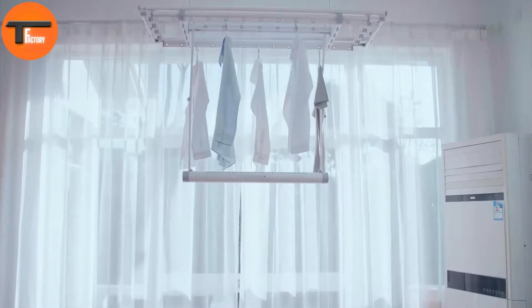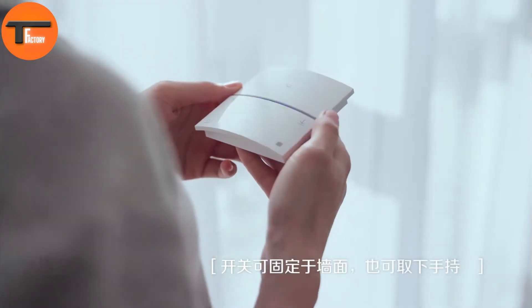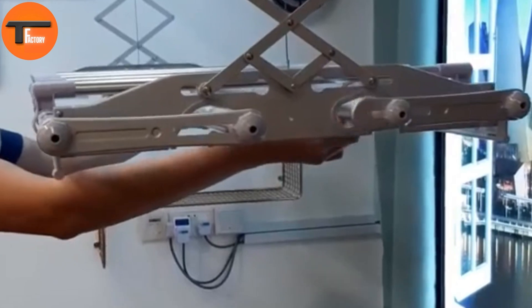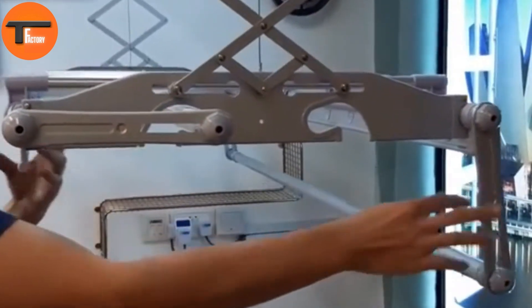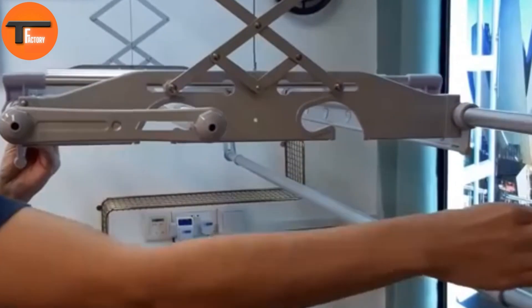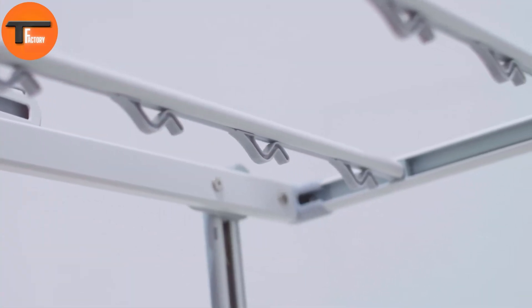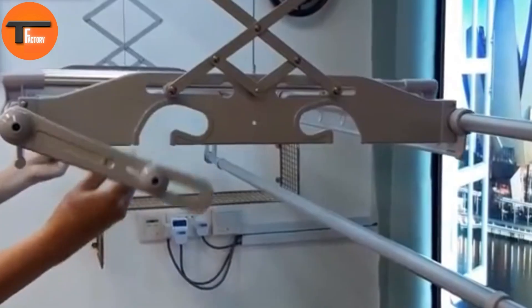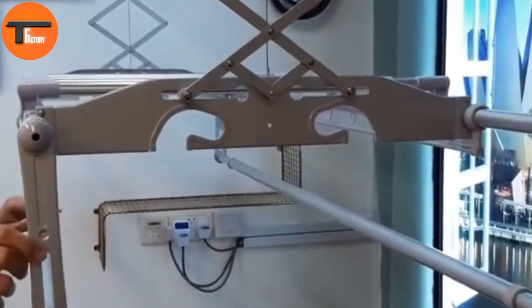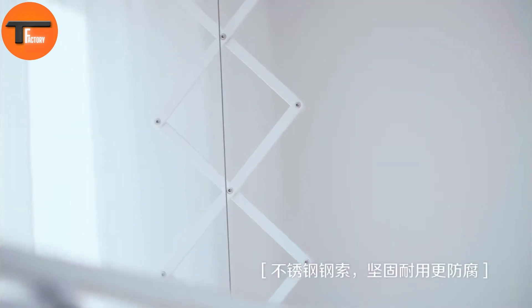It also has extra functionalities like one-touch lifting, dual-tone LED lights, and a function indicator panel for easy operation. For a better drying experience, the Mench System comes with 10 built-in clips, making it simple to hang clothes. The twin-blower fan promotes better air circulation, and blue-rim lights around the vents indicate when the fan is running, ensuring your laundry gets evenly dried.